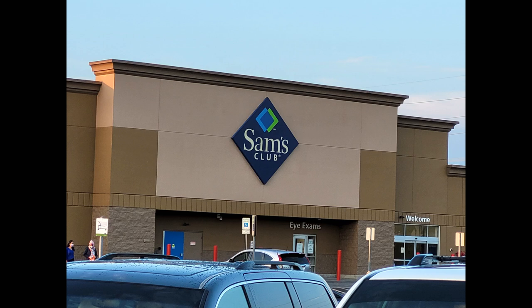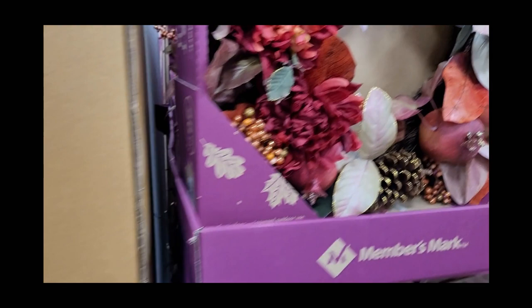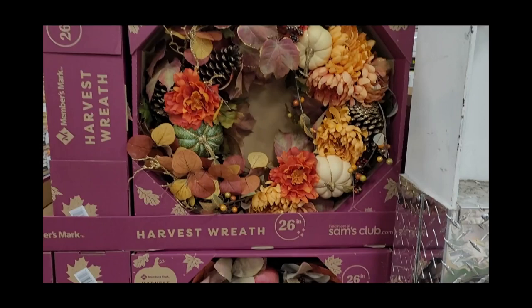I didn't mean to, but I had to show you these deals. The first thing I wanted to show you is just some fall items that I thought were pretty. The really pretty rug with the truck was sold out, but the thankful rug was beautiful too, and those were just under $10.